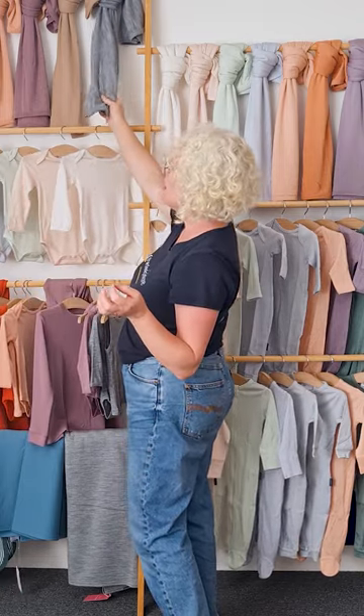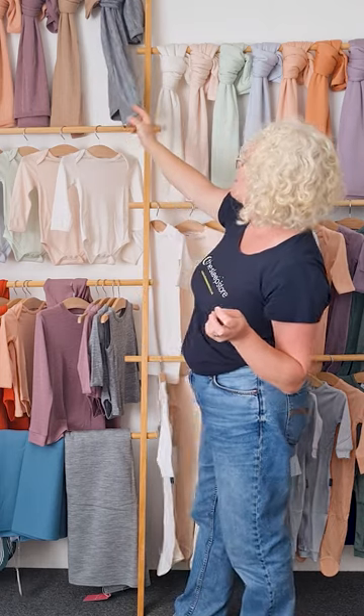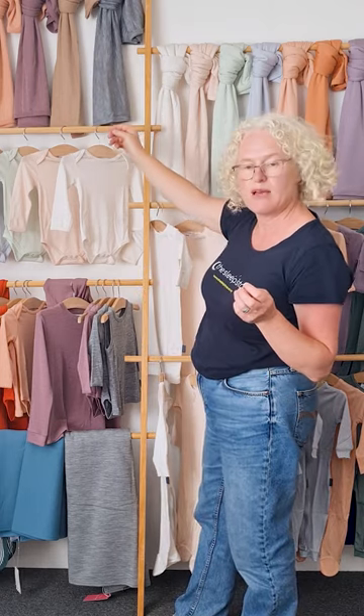Along the top here are all the current colours. We didn't do paprika in the swaddle — I drew the line at a bright orange swaddle. There's lots of love for paprika coming through.